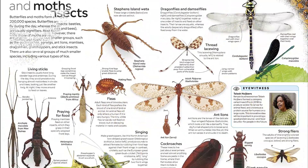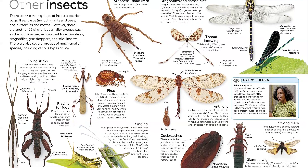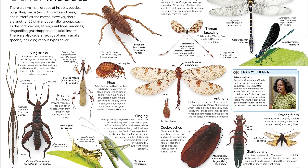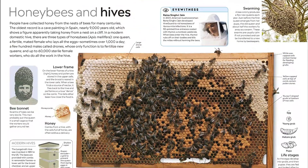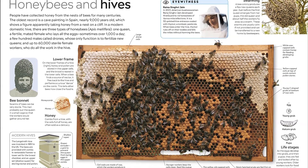Eyewitness Insect features striking full-color photographs of dueling stag beetles locked in combat, a wasp's nest under construction, and an adult damselfly emerging from its old skin that will easily lure children into the fascinating world of creepy crawlies. Find the link below and buy the book now.